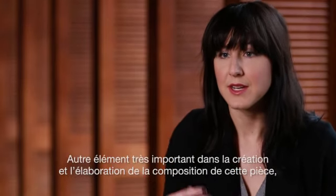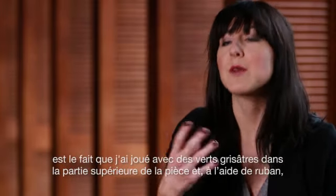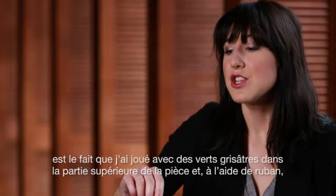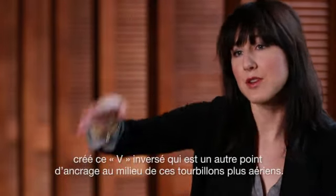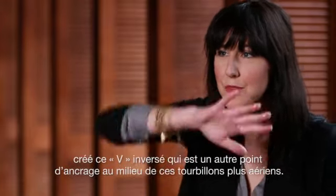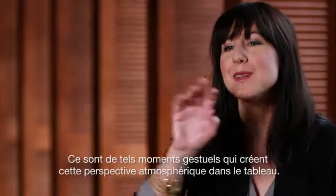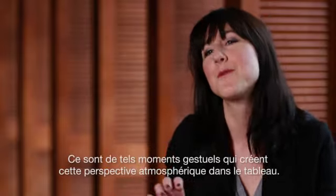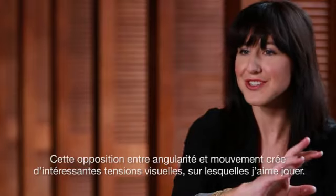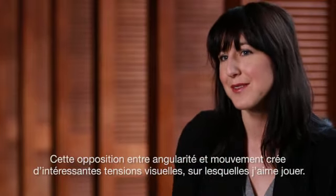Another element really important to developing the composition was that I was playing with some greyish-greens in the top of the piece, and in using tape created this sort of inverted V form that also anchored one throughout these swirls that were more atmospheric — these gestural moments that created an atmospheric perspective almost in the piece. Those moments of angularity versus gesture tend to allow for some interesting visual tensions that I enjoy playing with as well.